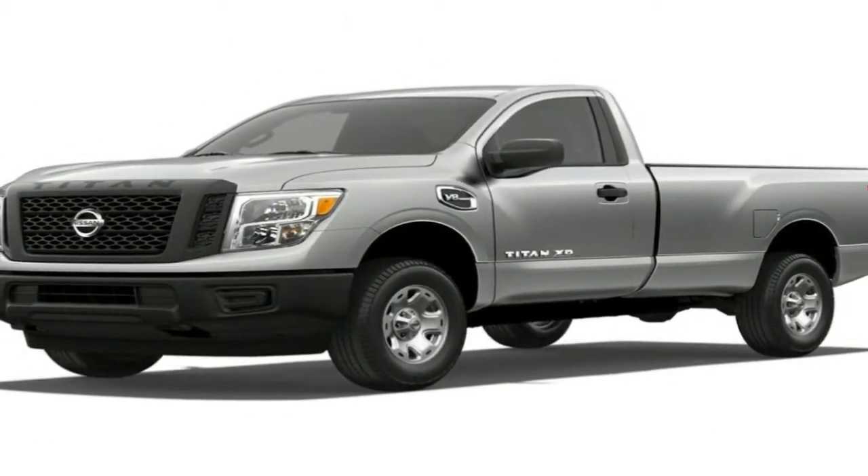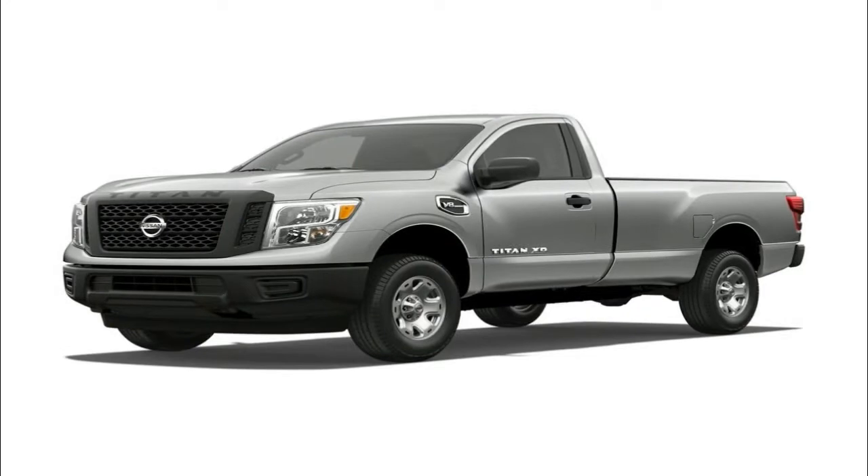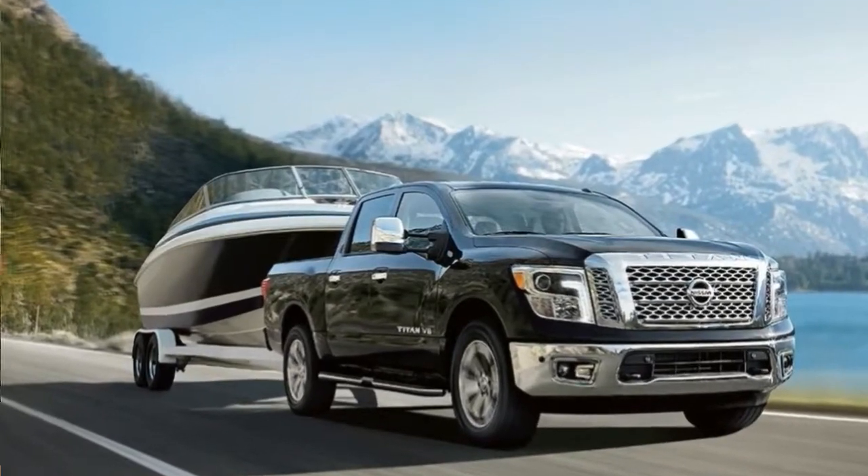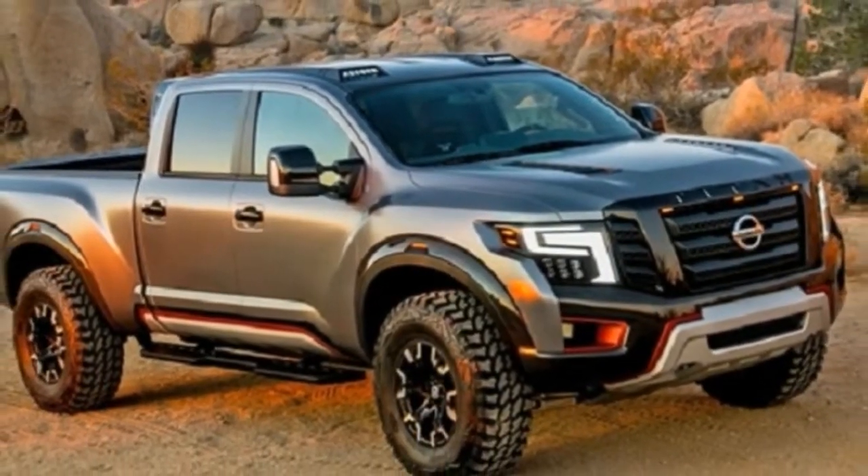The 2018 Titan XD is offered in three configurations: single cab, king cab, and crew cab. Crew cab models are fitted with a 6.5-foot bed.